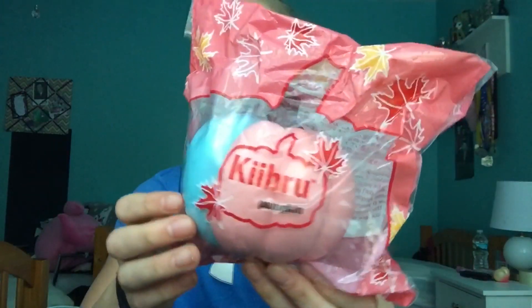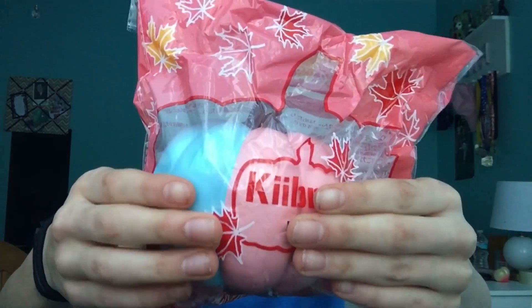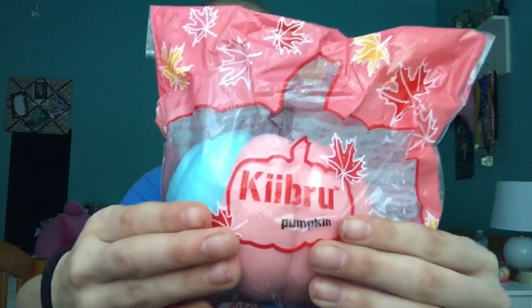I'm just going to pull out the first thing. Here is the squishy — it is by Hebrew, and it's a pumpkin. It is blue and pink, and I just love the packaging so much. It reminds me of fall, and I just love fall so much. And here is the back of the package, so let's just give it a squish.